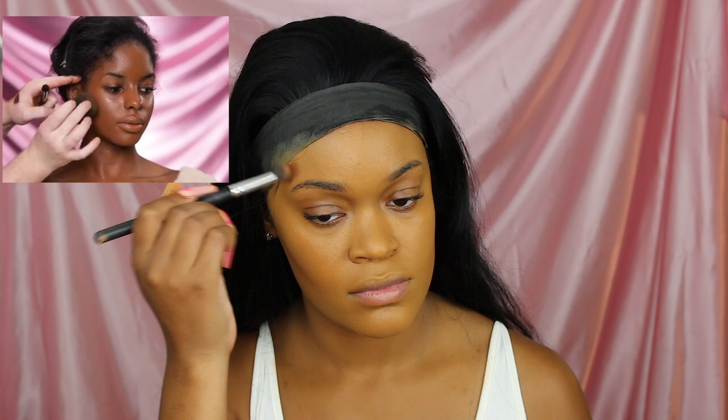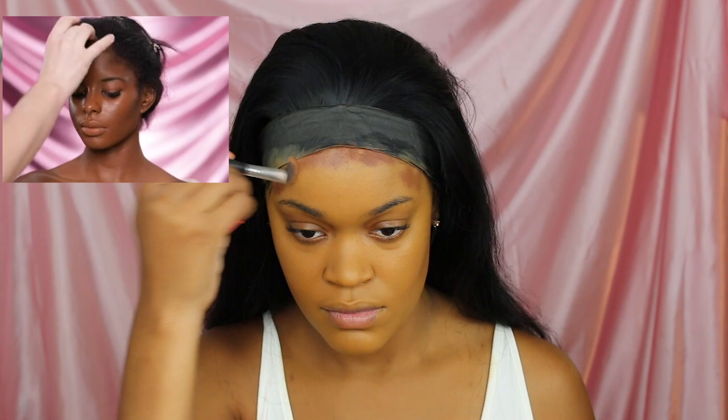Next, to contour, Spencer uses the Huda Beauty Tantor contour and bronzer cream placed right underneath the cheekbones. I don't have that, but I do have the Julius Place foundation sticks that can also be used as a contour. I'm going to apply it with a dense brush, placing just a bit in the areas I want. He blends the contour out with a sponge, so I'm doing the same, then moving on to highlighting.